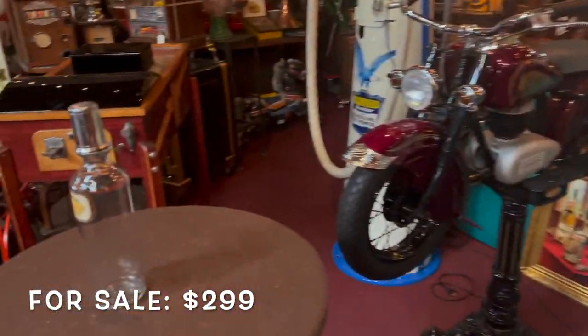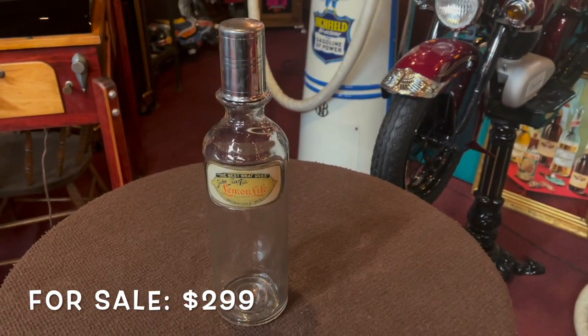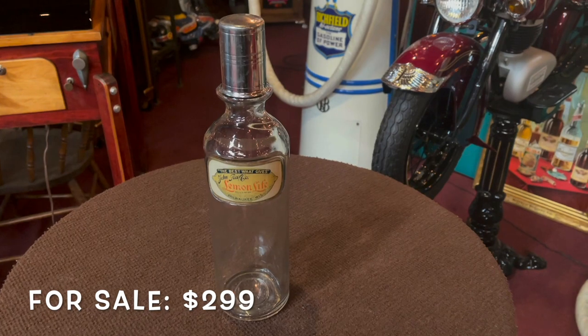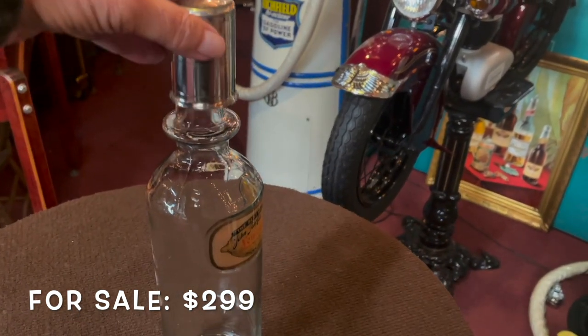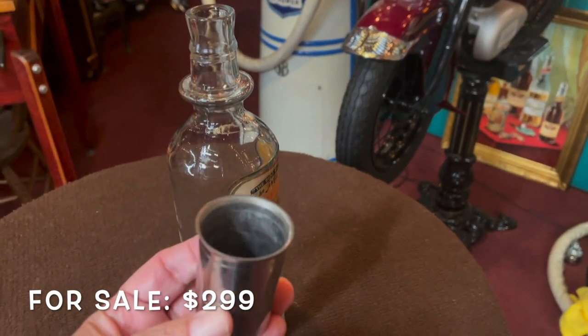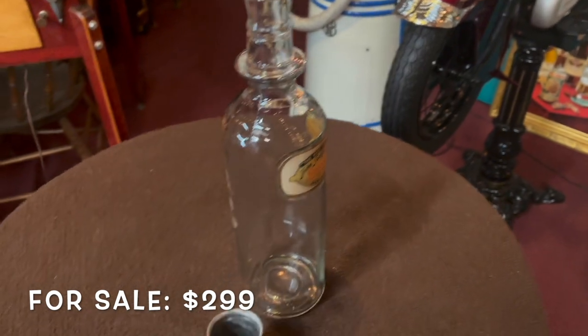We have an interesting item here. What this is, is a Lemon Life Soda Syrup Bottle. This is what would have been back in the day — somebody would have poured some of the soda syrup in here, added it to the seltzer itself, and made a soda drink.